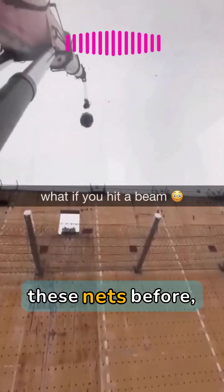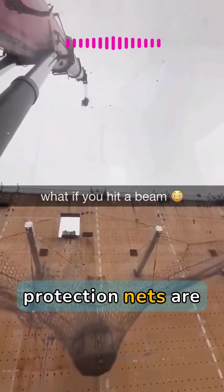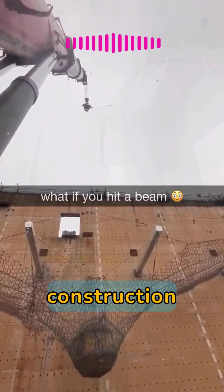You've probably noticed these nets before, but did you know they're lifesavers? Fault protection nets are designed to catch workers, preventing serious injuries on construction sites.